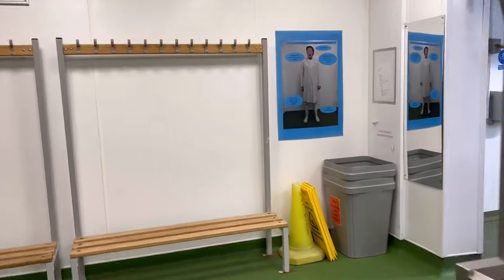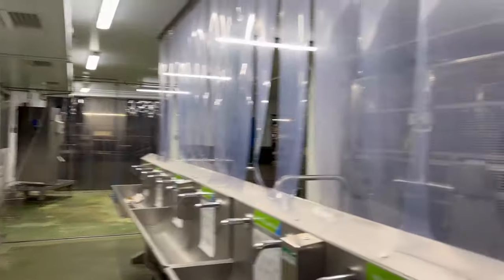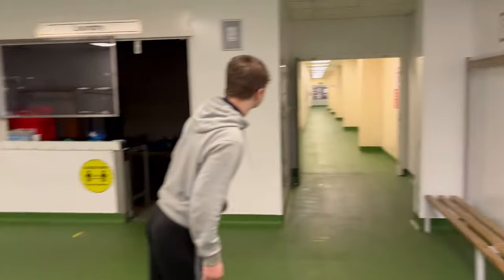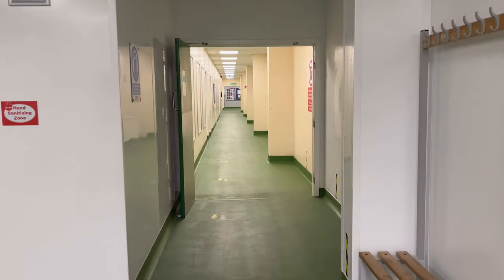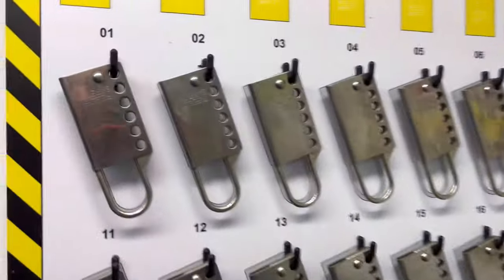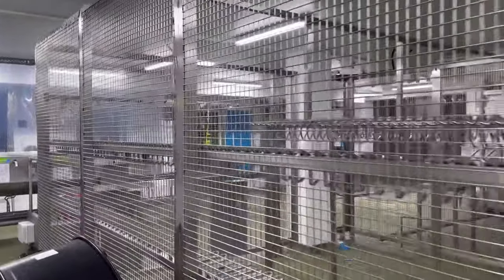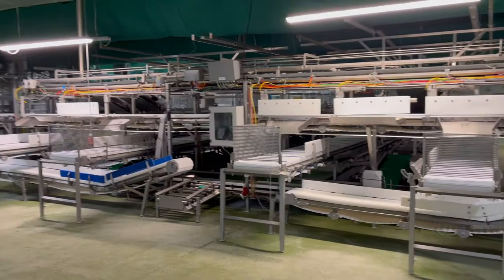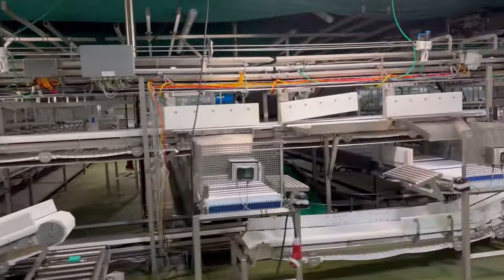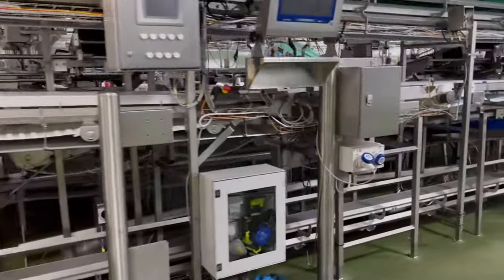Make sure you smash that like button guys, give it a share. Subscribe if you're new to the channel and let's take you further around. Look at these machines out guys — check them all out because it stinks of pure death.